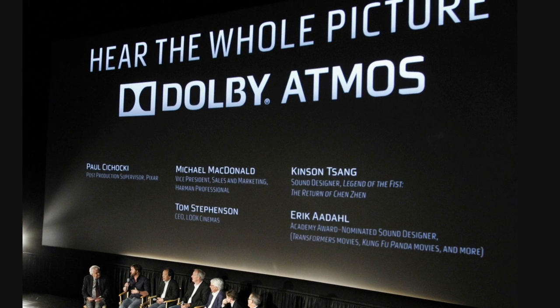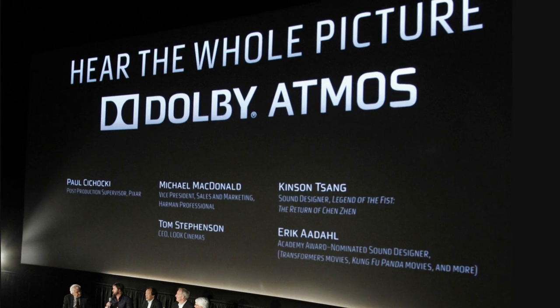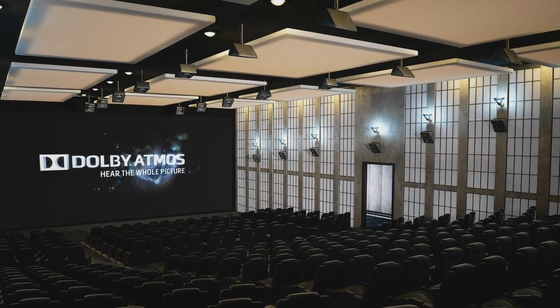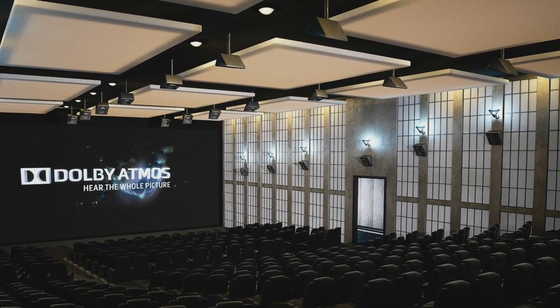On top of that 9.1 array, we also have objects. So now, rather than having to record everything into a stem, you can keep these discrete objects throughout the whole mix, and at playback time they're actually rendered into the correct position in space. There's a lot more flexibility — you can address every speaker individually, and these objects can fly through the speakers. It's almost like having more pixels on a screen. Depending on how many speakers you have, it will re-render intelligently, so in a different room with a different speaker layout it will still give you that spatial fidelity.